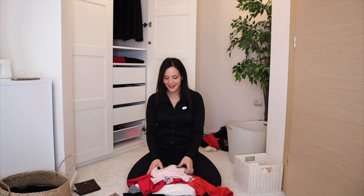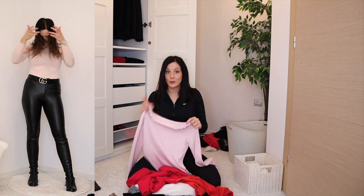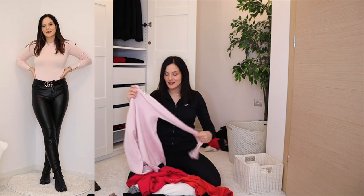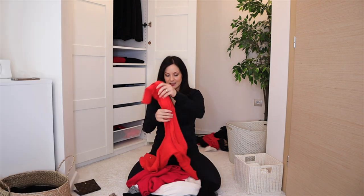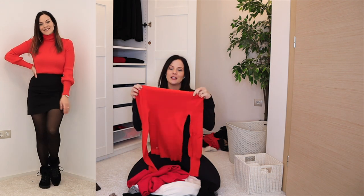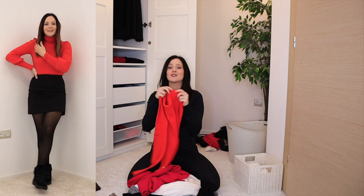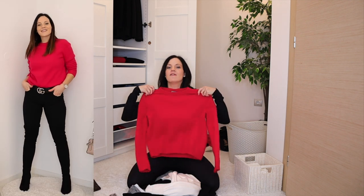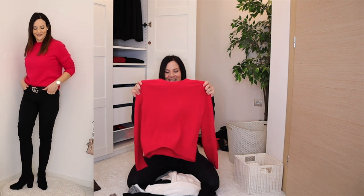Now to jumpers — my biggest category. First, a baby pink jumper with a cooler undertone and silver buttons — love it, staying. An orange turtleneck with puff and balloon sleeves — so unique, definitely staying. A cozy wool jumper in a color I love — staying.